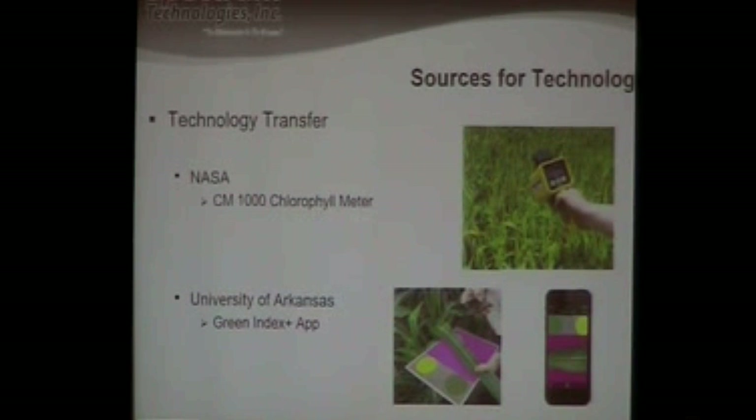We were one of 70 or 80 companies invited to their announcement of that technology transfer opportunity. We were one of 12 companies that did a business plan on how we would finish the development and commercialize it. Of those 12 that submitted plans, we were selected and received the exclusive. The end result is a handheld meter that measures reflected green through a lens and tells us when plants are under stress or when they need more nitrogen.